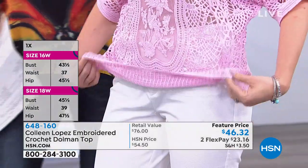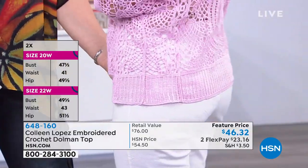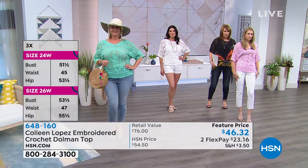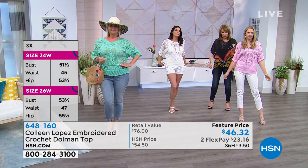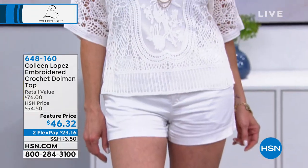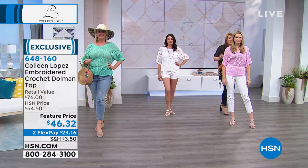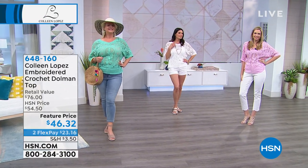Christy is wearing an extra small and it fits her great — it's supposed to be flowy and loose, and that's exactly what's happening. The white looks great with Chris's little pair of white shorts, and Laura has it on with her denim jeans — looks great that way too. Whichever color you like, we will continue to take all your orders on item 648-160.